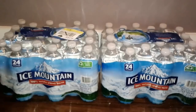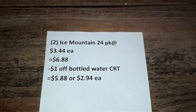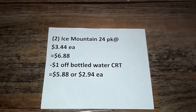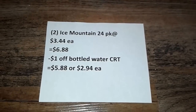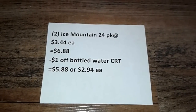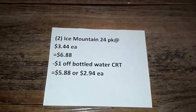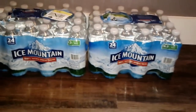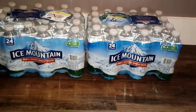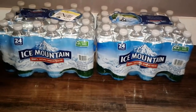First I picked up two packs of Ice Mountain Spring Water. They are $3.44 each so two of them came up to $6.88. I had a $1 off bottled water CRT which made my total $5.88, or $2.44 each. It's an okay deal — I wouldn't say it's the best but it's something I just threw in because we needed it.